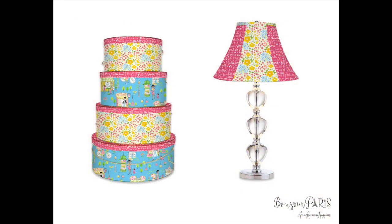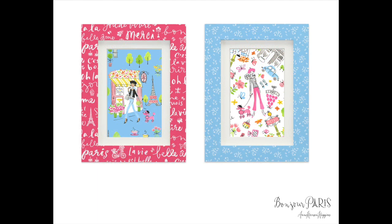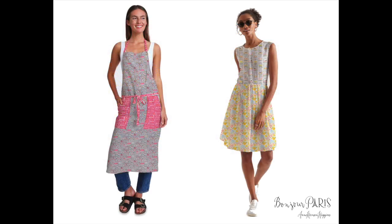Lastly, I came up with some mock-ups that I hope will inspire. Here are some nested boxes and a lampshade using Oui Oui, Du Jour, and Belle Fleur. These are two fabric-wrapped frames where I isolated images from two designs and placed them in the frame as artwork. I also have a mock-up of an apron and a fun summery day dress, showing how this collection can lend itself to apparel.